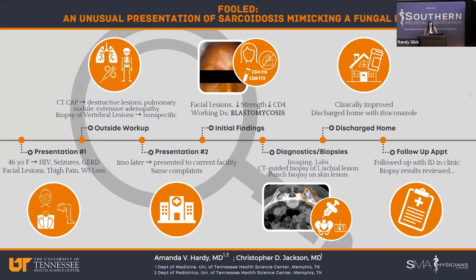She was started on therapy for blastomycosis — specifically initiated on amphotericin B. While she remained admitted throughout her course, we got additional labs including for fungal diseases including blasto, which came back negative, which was surprising to us. Nothing was really pointing in a clear direction. We ended up doing a CT-guided biopsy of the lesion in her left ischium.